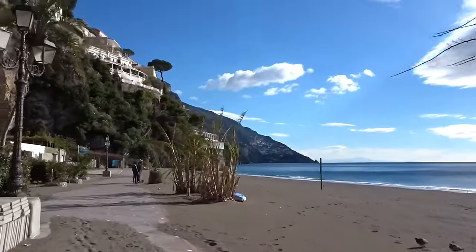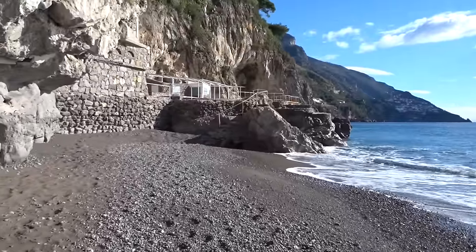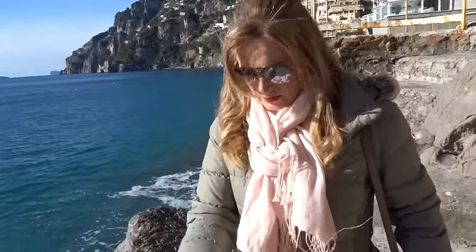One more place to go, and that of course is the beach. Right to the very end.